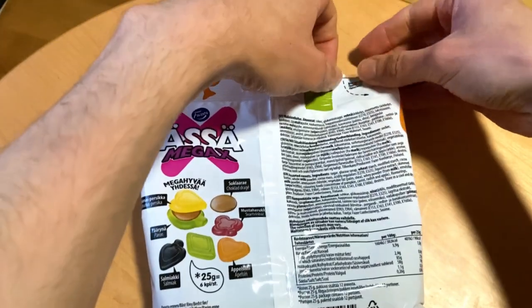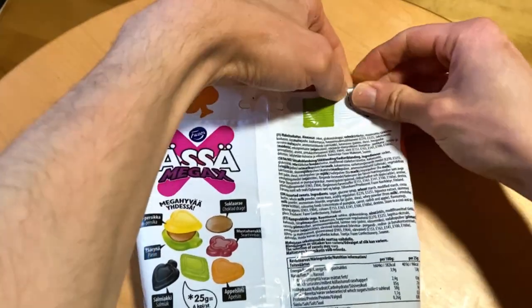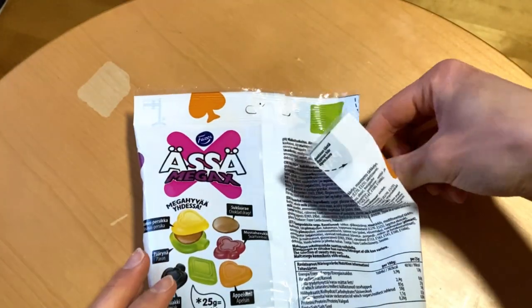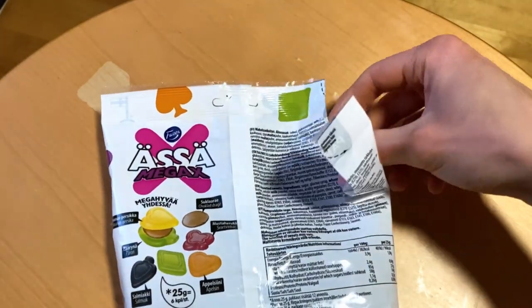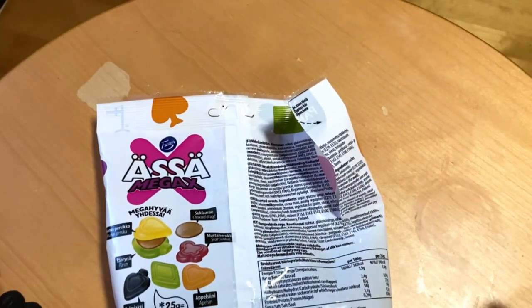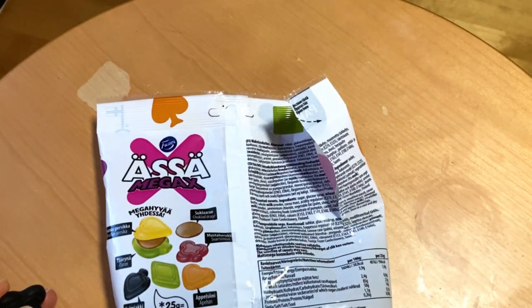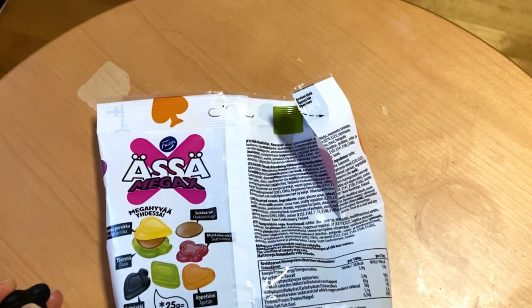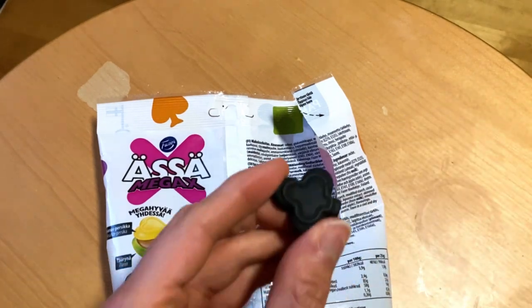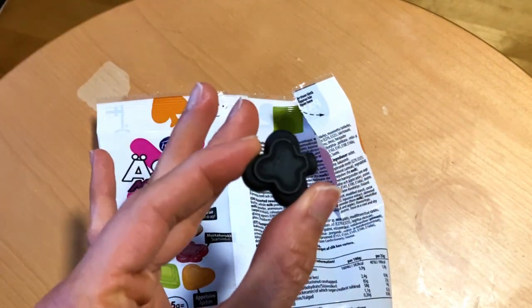So let's open it and see what kind of good candies we have here. And if you wanna see the regular sizes, check out the mini's candy bag, which I did in this channel. There you can see the regular sizes, and these are quite bigger than those.